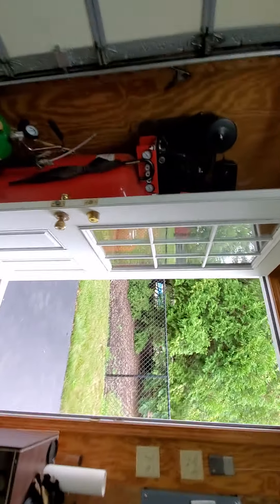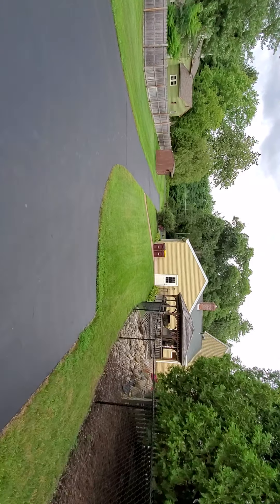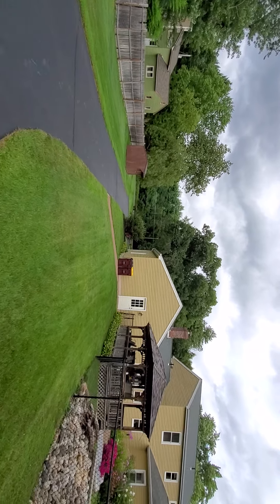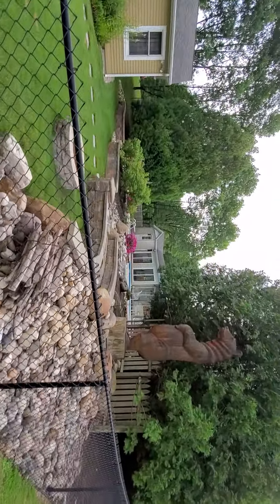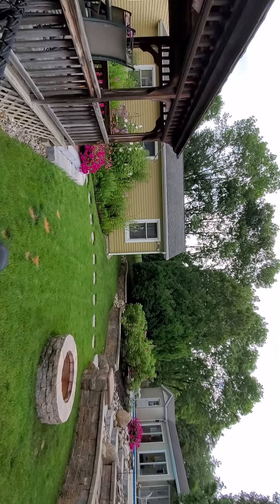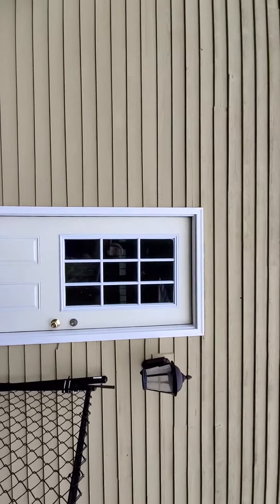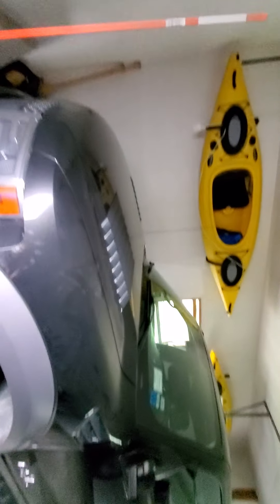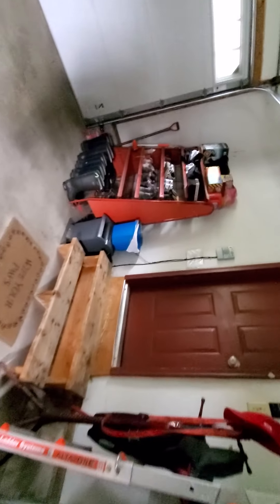Now we're going to go see the garage that is attached to the house. There's plenty of storage space. This is the two-car garage attached to the house — another truck in here. Those are the bilco doors that go down into the basement. You also have sprinkler systems here.